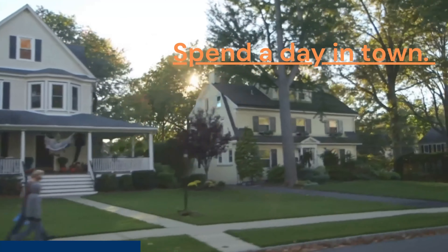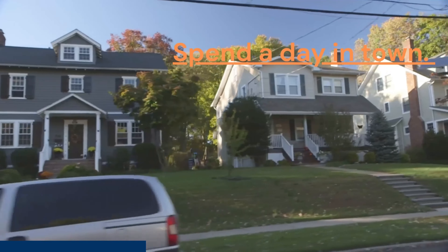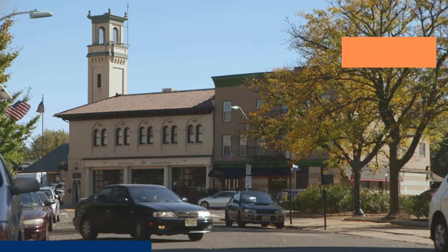Number four: spend a day in the town. Take the train from the city to the town that you've picked and see what it feels like. Is everything walkable? Are there a lot of people in the downtown area? And here's a big one — is there parking available at the train station?